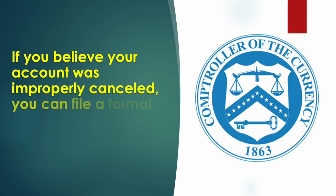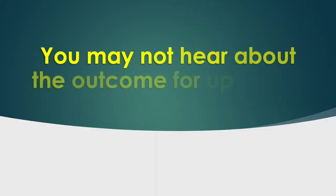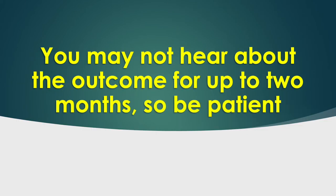If you believe your account was improperly canceled, you can file a formal complaint with the OCC Currency Customer Assistance Group. But you may not hear about the outcome for up to two months, so be patient.